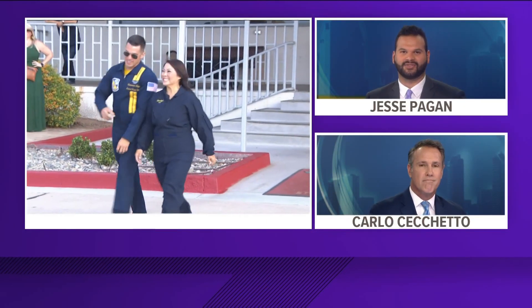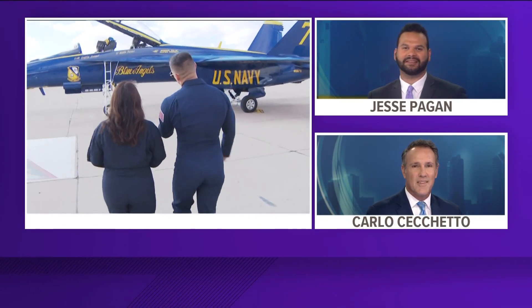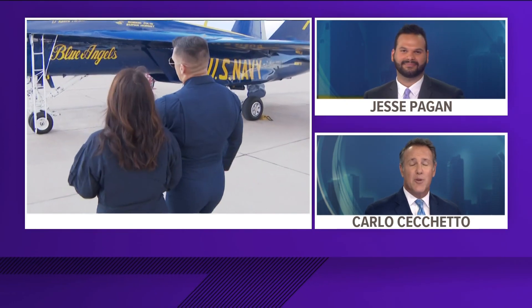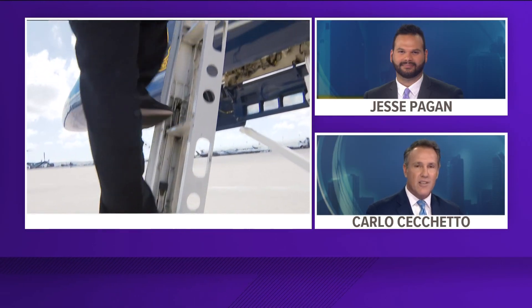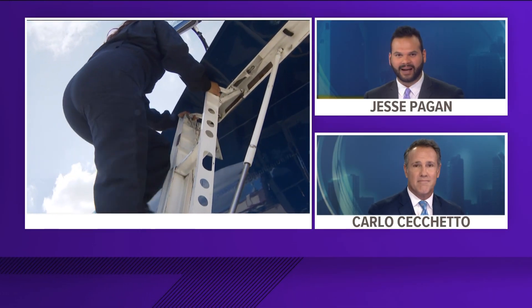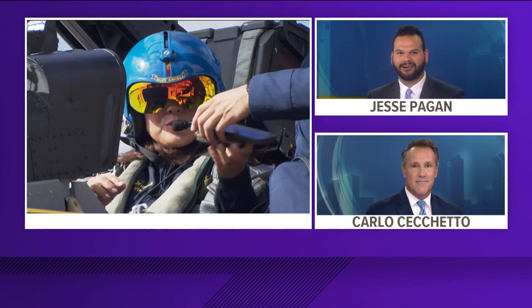The Miramar air show is just two days away. We're counting down, but today was already a big day for Marcella Lee. Our very own Maverick got the rare chance to fly with the Blue Angels. Marcella had a few weeks to get ready — she's been resting, staying hydrated, and even went to boot camp. This is video of her on the tarmac right before she got on the FA-18.